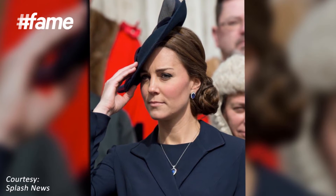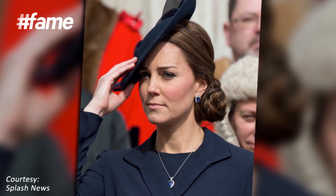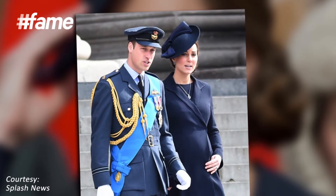The Duchess was wearing an all-navy ensemble with a hat to match when we saw her attending a commemoration service at St. Paul's Cathedral in London.